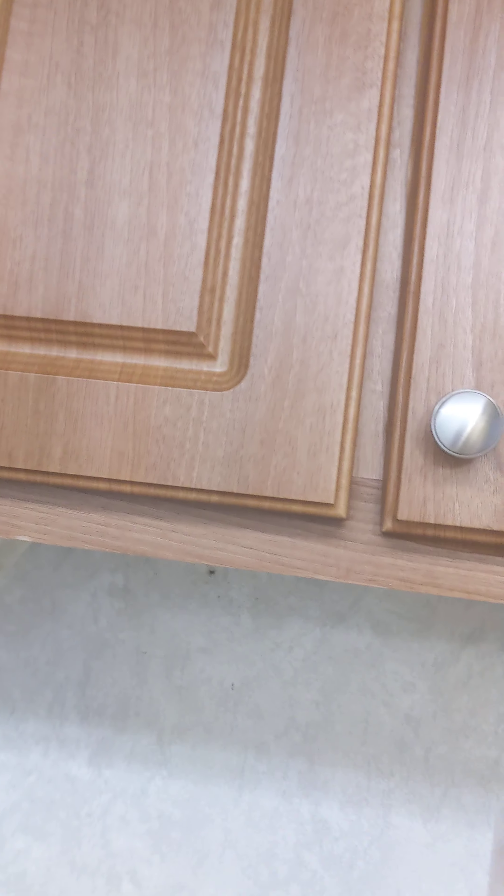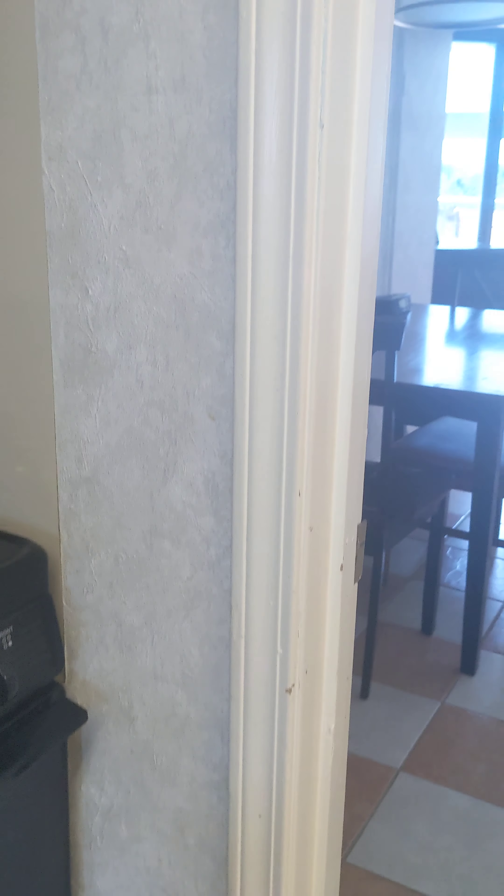I believe those are travertine tiles. Full-size refrigerator. Cabinets have been updated. There's a granite, beautifully designed to match the cabinet. It's oak — true oak, not a laminate. Microwave, apartment-size range with oven.